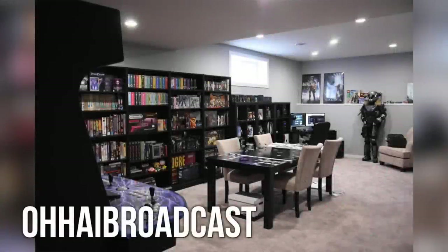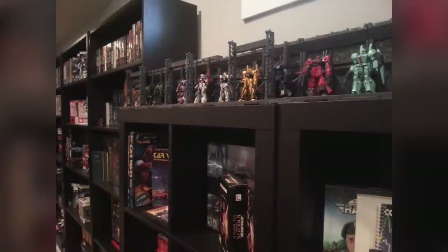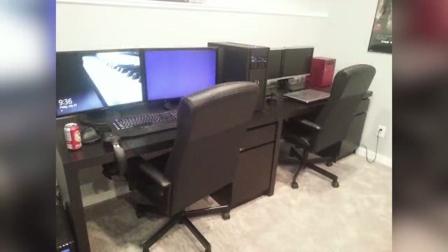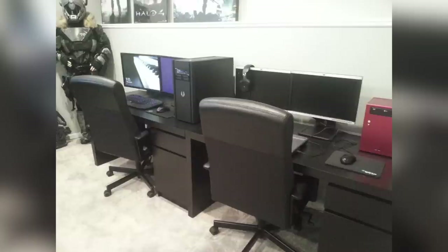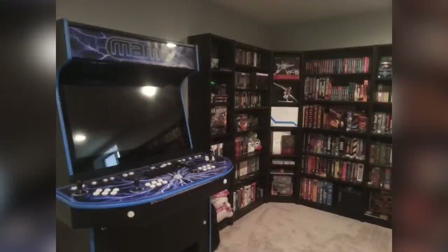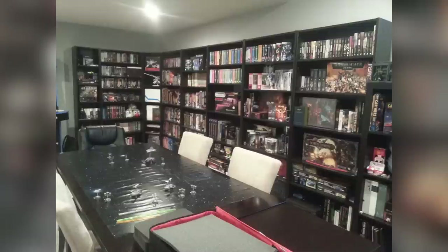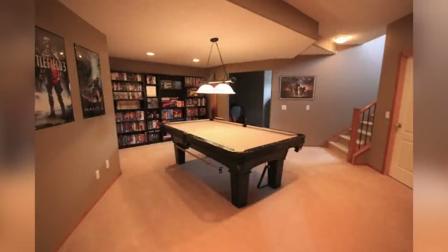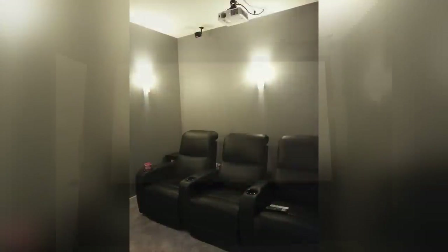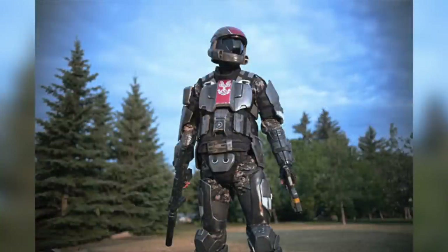Now every now and then we come across one of these mind-blowing setups that just redefines what a gaming room should be, and this guy has it all. An entire huge bookshelf full of gaming action figures and board games. He even has a dual battle station set up — for him and his girlfriend or roommates. You can't ignore that life-size Destiny figure in the corner of the room. He's got his own mini arcade going on. But look at that gaming bookshelf — I just love this guy's room. You've got the pool table and even a little home theater where you can game or watch movies. This guy does not mess around — look at that Destiny cosplay and that Halo ODST cosplay. This guy is awesome.